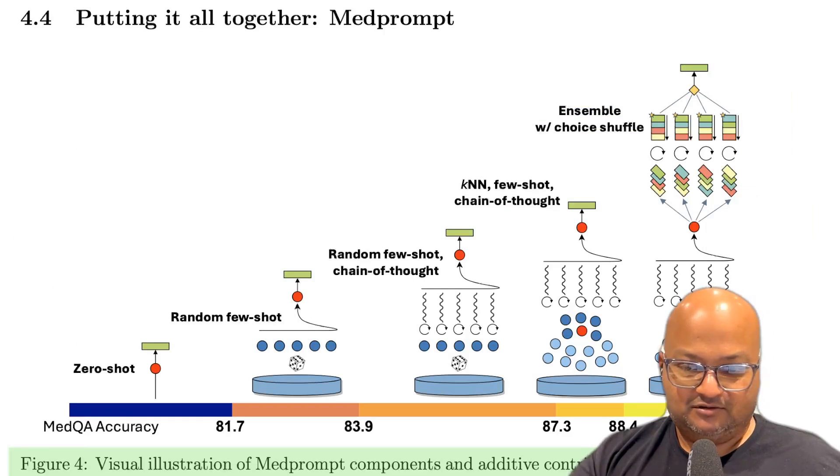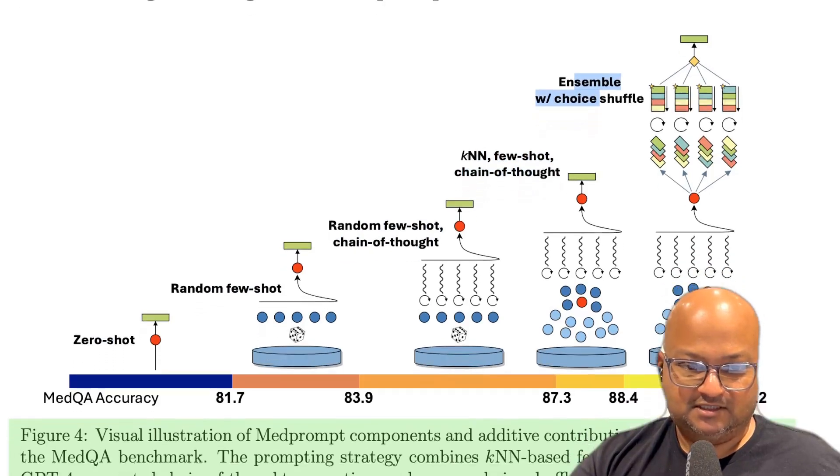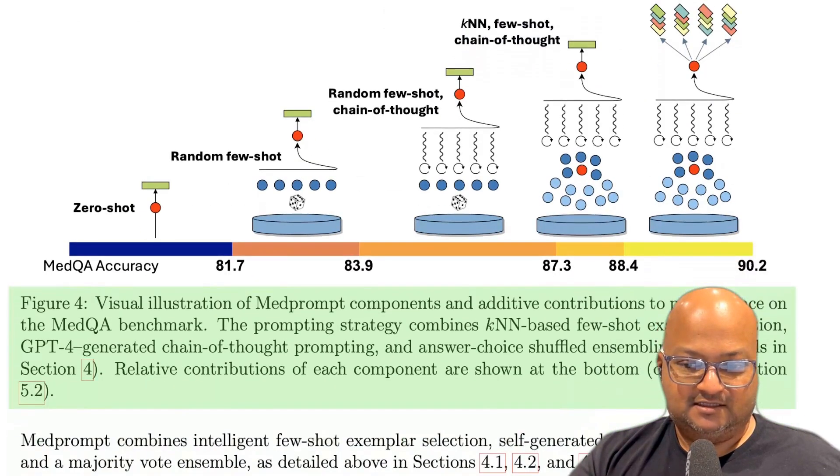This diagram shows how all these techniques are put together and how that improves the score on a benchmark of question and answer tests. Starting with zero-shot, then moving up to few-shot and chain-of-thought, constructing prompts with nearest neighbors, and then shuffling choices and picking the most consistent answer — this gets you all the way from about 80% to 90% performance on the MedQA benchmark.